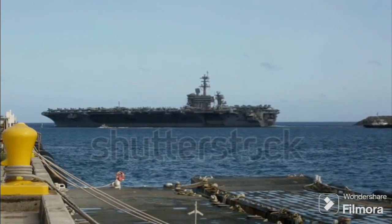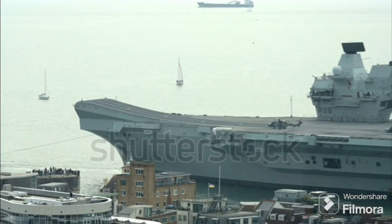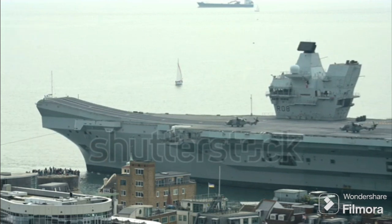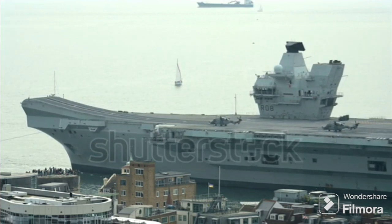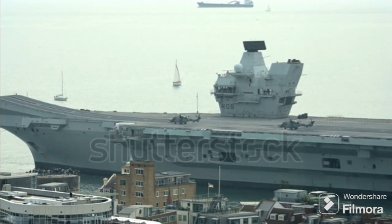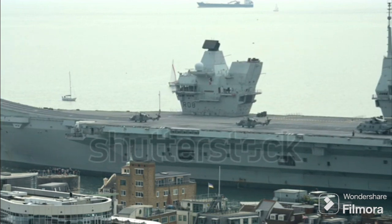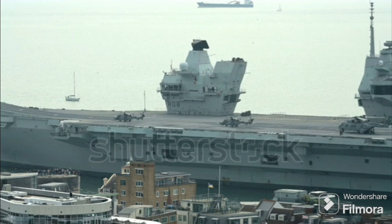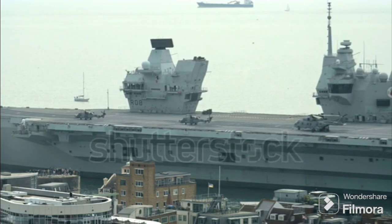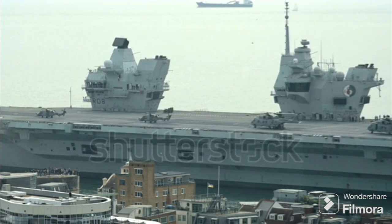Conventional aircraft carriers have been around for a while, but are they still relevant in today's high-tech warfare? Let's delve into the pros and cons of conventional aircraft carriers, with the Queen Elizabeth class as our reference. Conventional carriers like the Queen Elizabeth are powered by gas turbines and diesel engines, allowing for a relatively shorter build time compared to their nuclear counterparts. They can also dock at any port without restrictions, offering strategic flexibility. On the flip side, conventional carriers need to refuel more frequently, limiting their operational range.